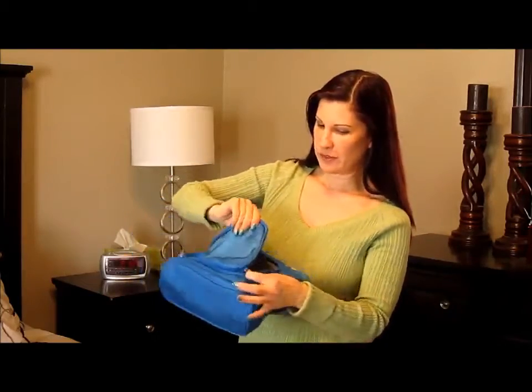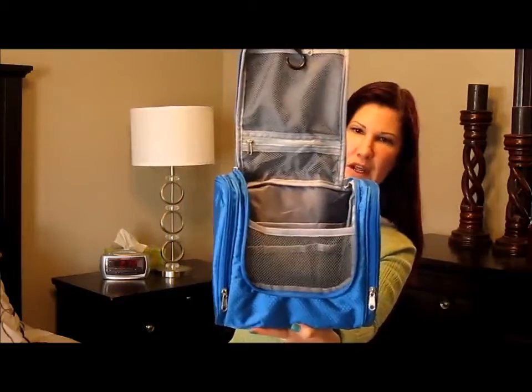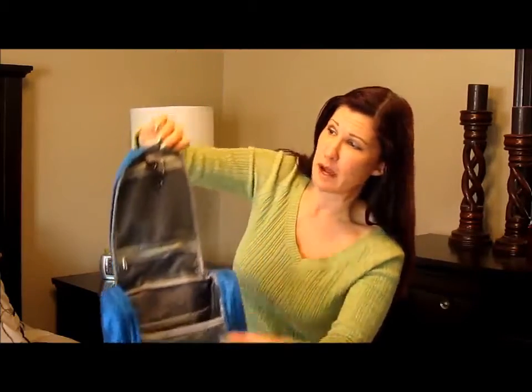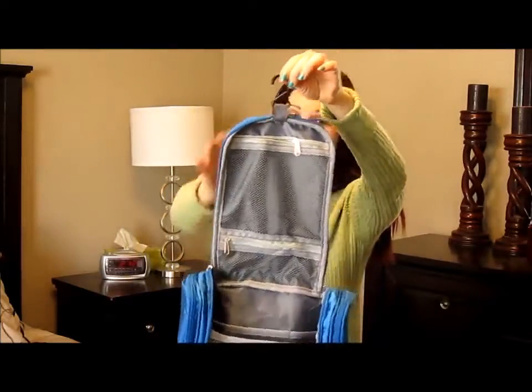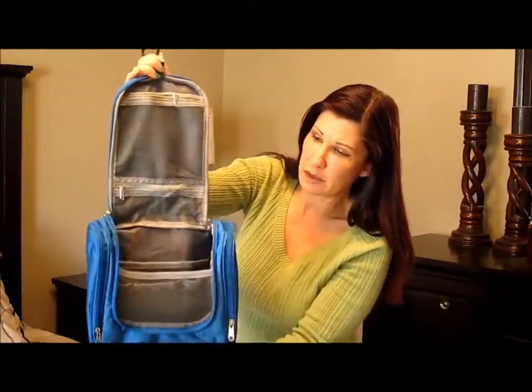So first you have the center compartment. And I don't know if you can see that, but look how many freaking pockets are in this bag. There's even a little hook here so you can hang it up anywhere you need to. There's a zippered compartment here, another zippered compartment here.